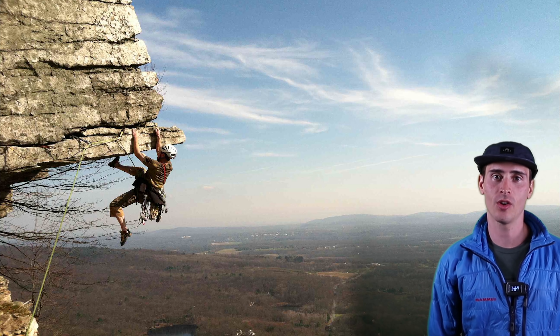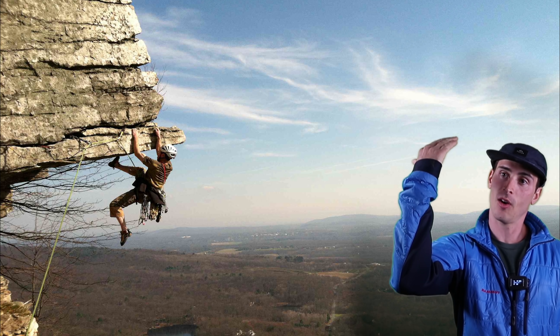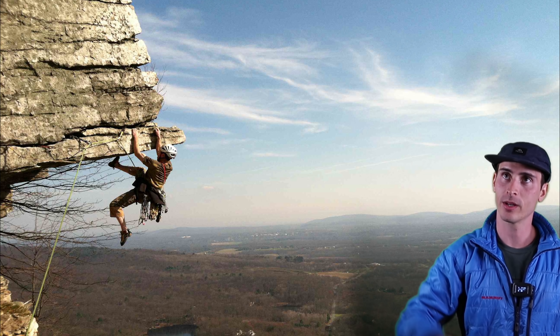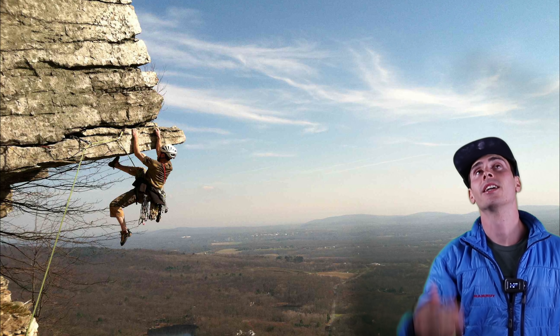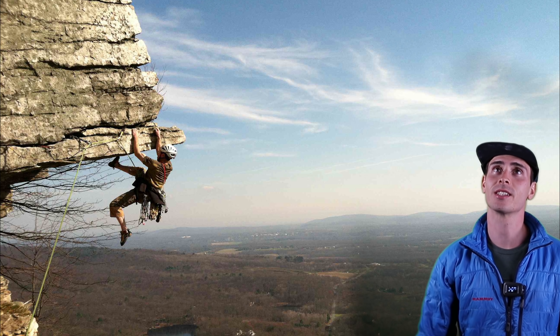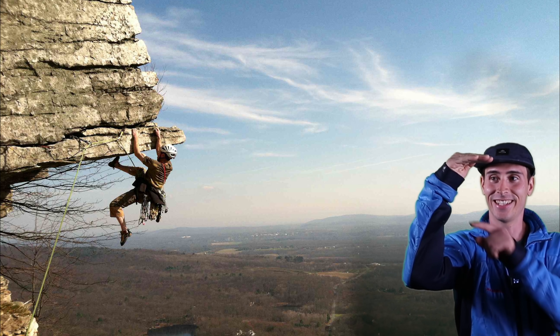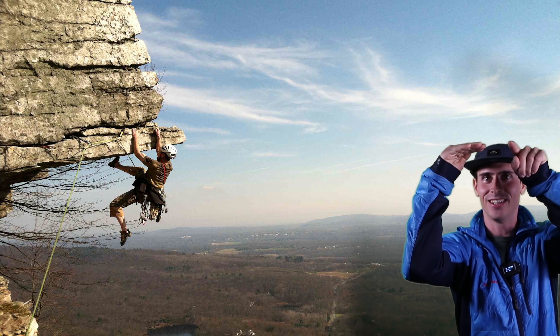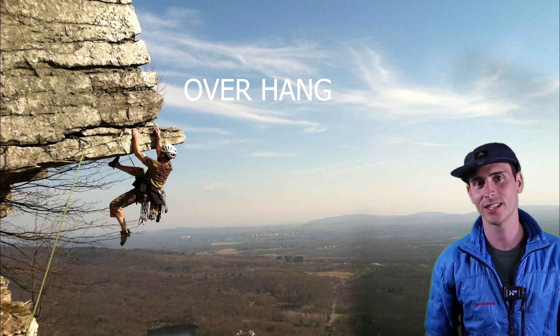An overhang. Anything that's over like 90 degrees, that's overhanging, is an overhang. But normally if someone said, oh it's right under that overhang — especially if you're in the Gunks — it might just be something that's like 90 degrees overhanging. And then you have to get over the overhang and keep climbing. Overhang.